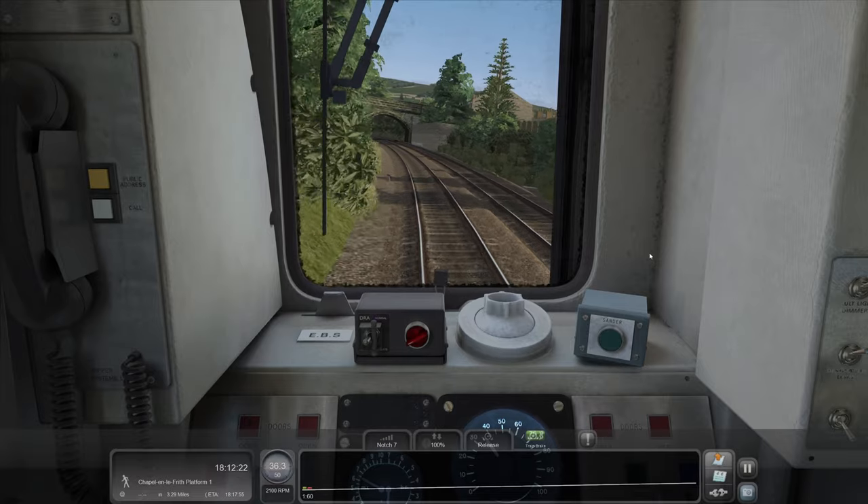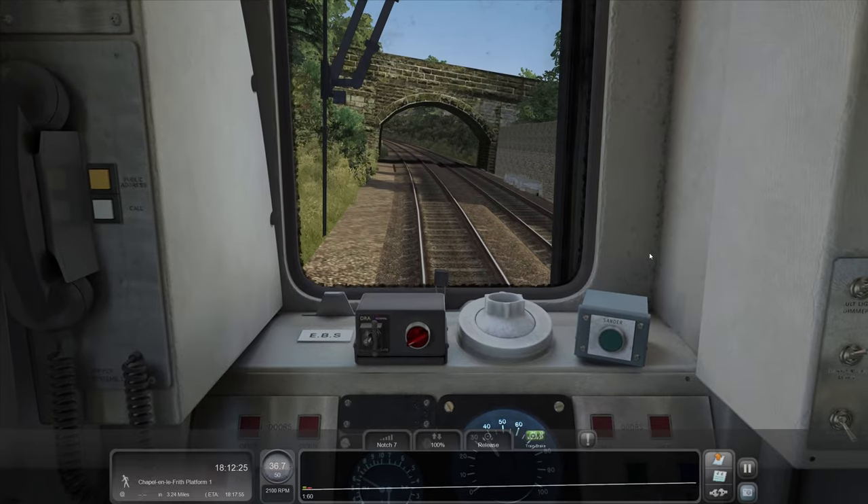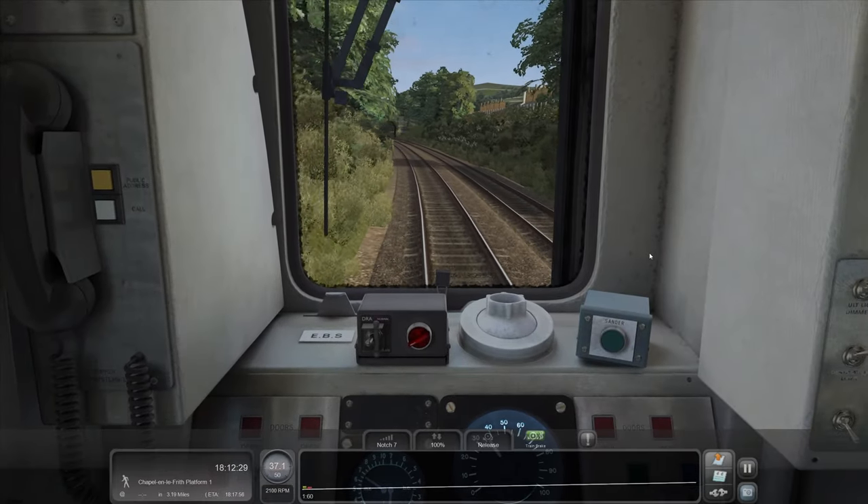You can tell this is quite a steep uphill — 1 in 60 here. This is why they don't run Pacers; we'd just sit there with the wheels spinning, wouldn't we? Come on, full steam ahead.